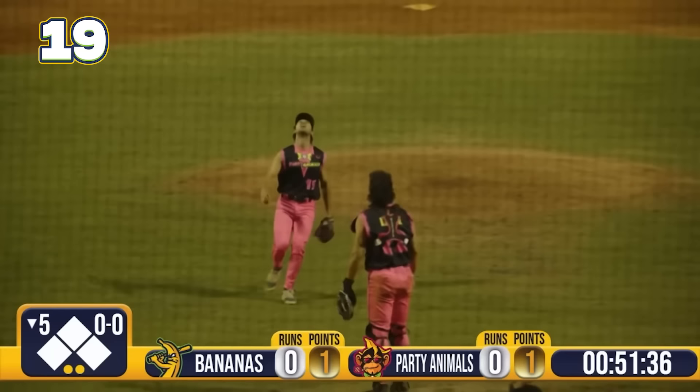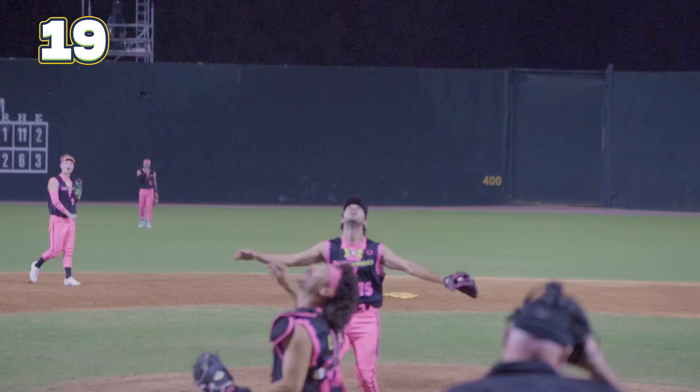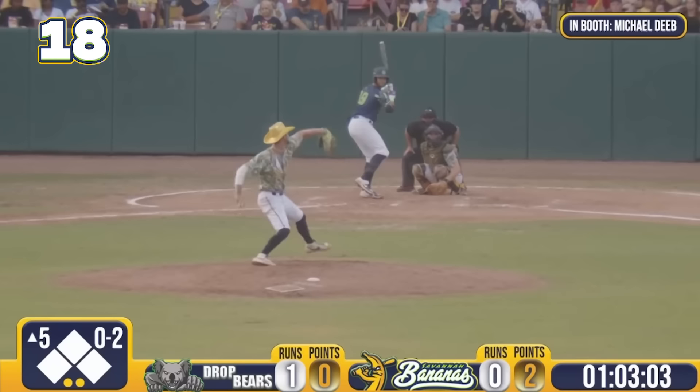Dylan Porter making the call — tries to go behind his back! He does! That is the first pitcher to make a trick catch in the infield in banana ball history! An emphatic call, and what an incredible snag! Look at the way he had to contort his body for it!